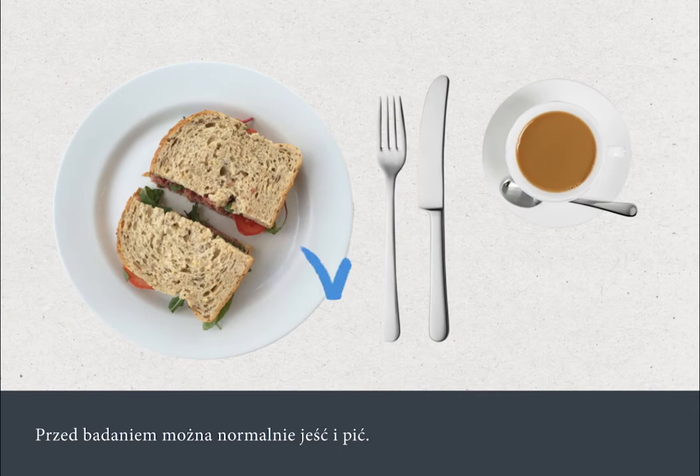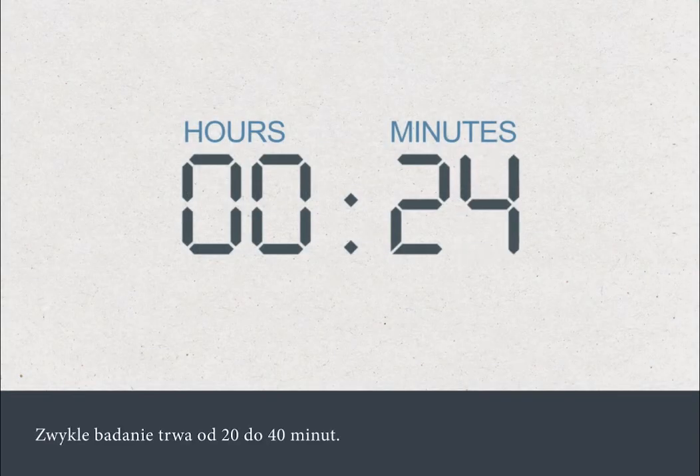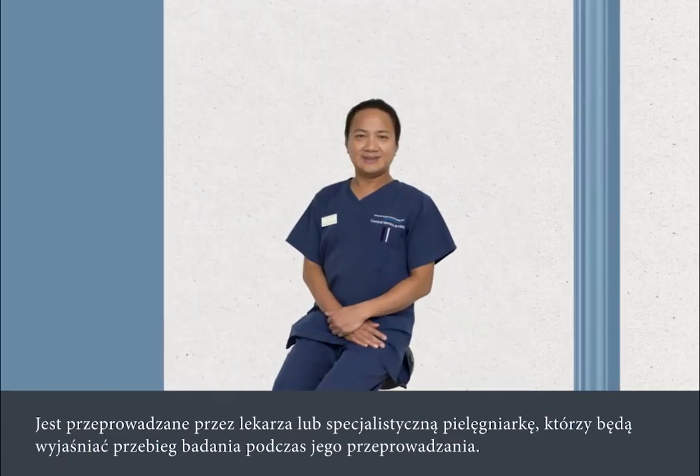You can eat and drink normally before your procedure. The test normally takes 20 to 40 minutes. It's carried out by a doctor or specialist nurse who will talk you through the procedure as it happens.